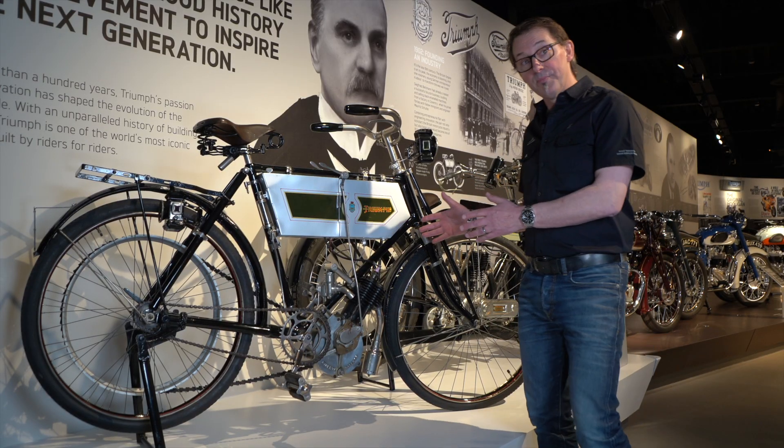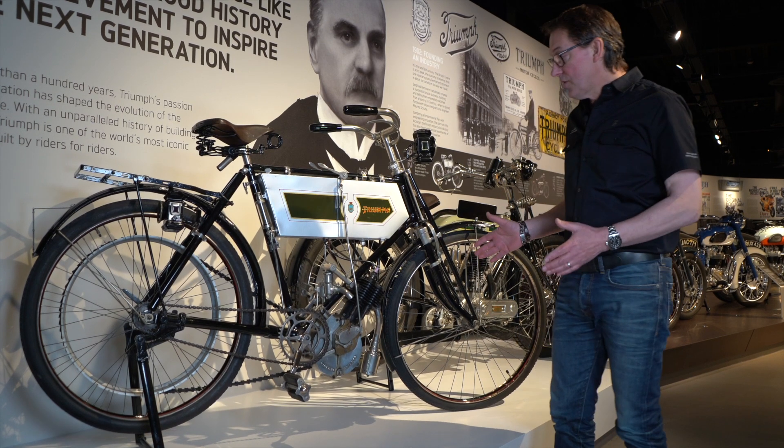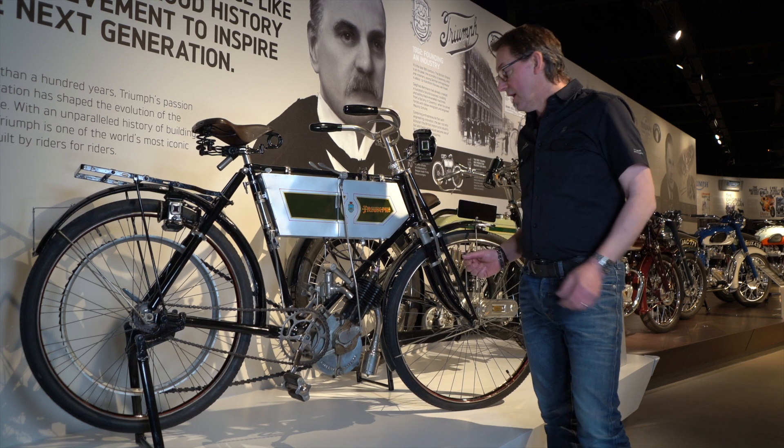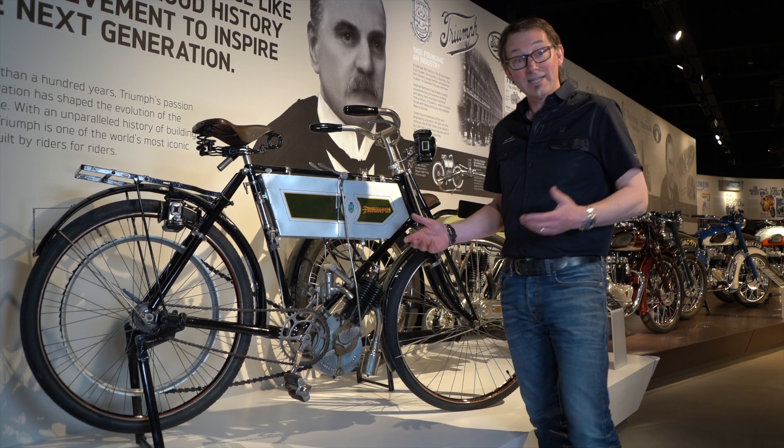This is Triumph number one, built in 1902 in Coventry. The first thing you notice about this bike is that it is practically a bicycle — this is before motorcycles had evolved into what we know them as now.